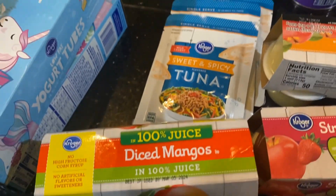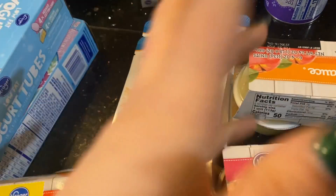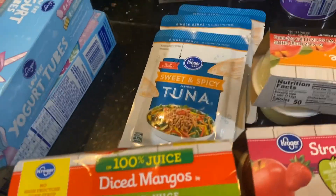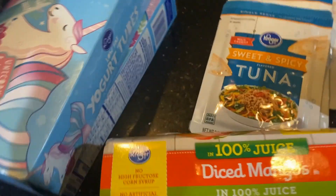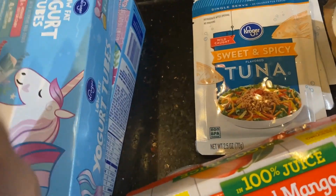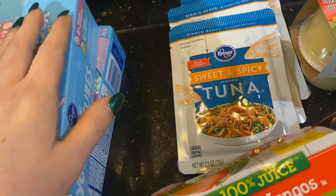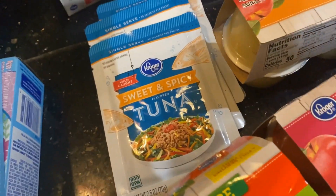My son Joe grabbed these and wanted to try them, and I figured why not. I kind of give my kids free range when it comes to fruit and healthy stuff — if they want to try something new and it's healthy, I don't mind spending the extra money. I mean, within reason: my kids wanted to try dragon fruit once and it was like $11 for a small piece, and that was just not in the budget that day.